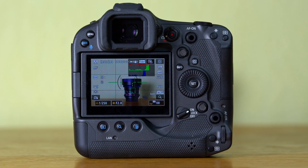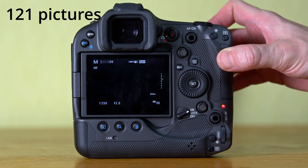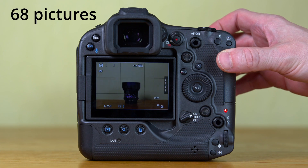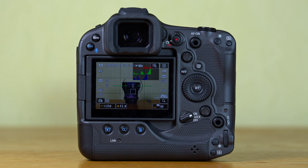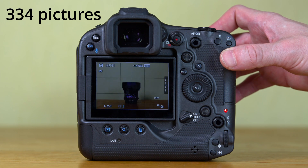Let's try burst shooting, starting with the R3 and the mechanical shutter — which is almost always unnecessary because the sensor is so fast that there are next to no rolling shutter artifacts. That's 12 frames per second, and with a flash card that fast, the camera could continue indefinitely. Using only the electronic shutter, we can now shoot at 30 frames per second. The buffer is now full — 173 images and 3.9 gigabytes have been written to the memory card. Holding the shutter button down after the buffer is full produces some stuttering, but it's still impressive — that's almost 700 MB/s.